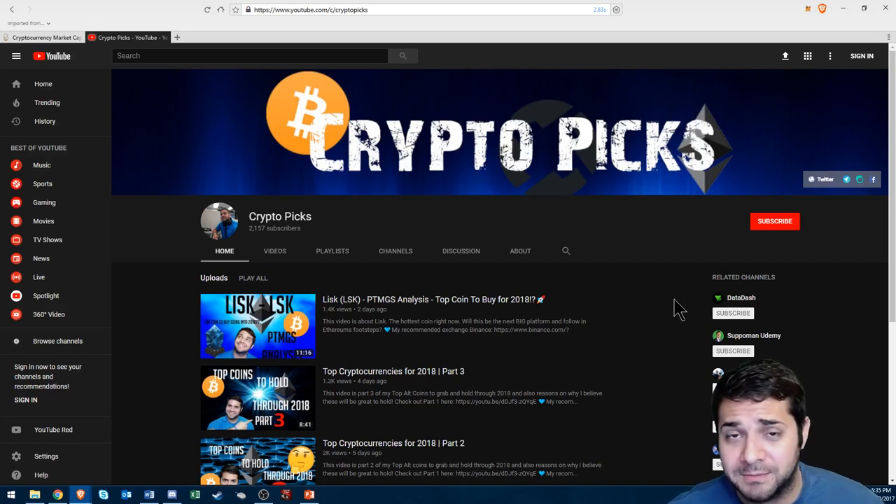Don't forget to smash that like and subscribe button. Greatly appreciate it. I love all you guys. Thank you again.